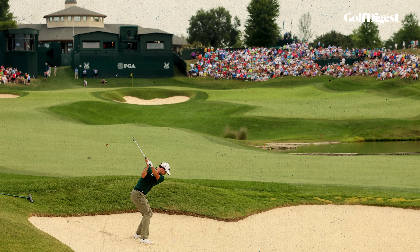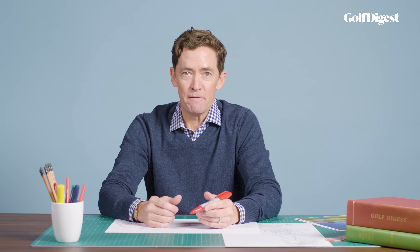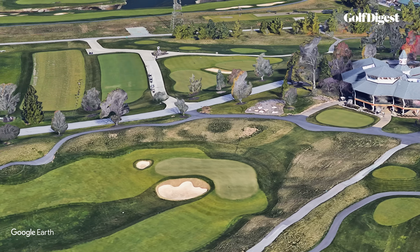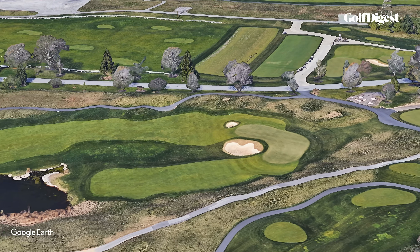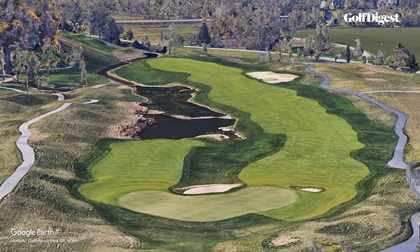Split fairways were nothing new for Nicklaus — he was an early practitioner of holes that forced golfers to make defined choices. Alternate fairways are only effective if both routes offer temptation. As illustrated before, playing to the alternate fairway at Valhalla's 18th is a smart tactic if the hole is on the right, as it is in regular rotation for member play. But in the 2000 and 2014 PGA Championship, the right side of the green was never used, and consequently very few players tried to utilize that side of the hole. Take away the right fairway and you're left with a highly reachable par-5 that's otherwise fairly conventional and less interesting.